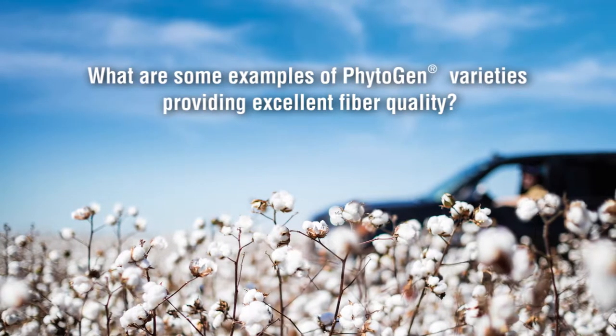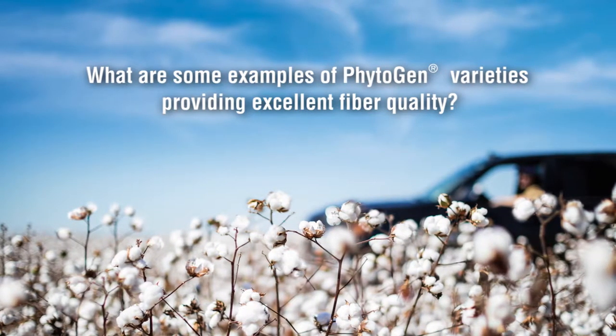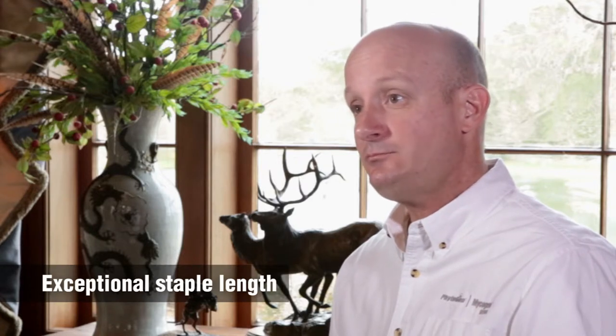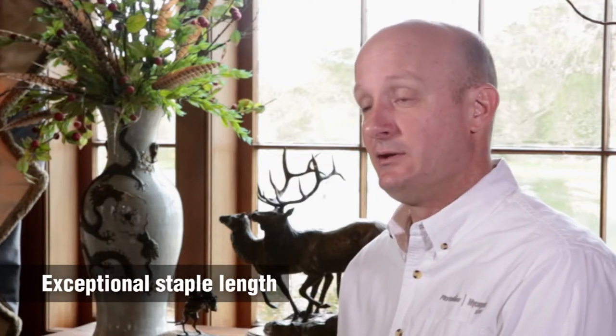What are some examples of Phytogen varieties providing excellent fiber quality? The products that we brought out with this type of fiber quality include Phytogen 444, Phytogen 333, and Phytogen 312. Phytogen 444 offers an unmatched fiber quality package in the Upland industry. For starters, it has exceptional staple length. Phytogen 444 has a Kala-like staple length, and this is very important to a producer because this is one of the number one discounted characteristics when we talk about fiber quality.